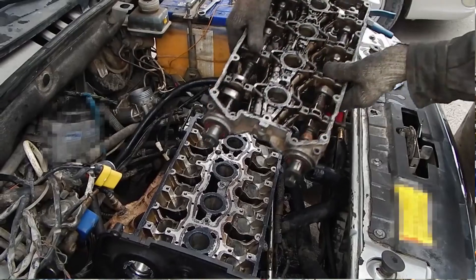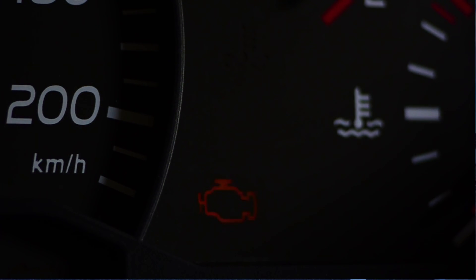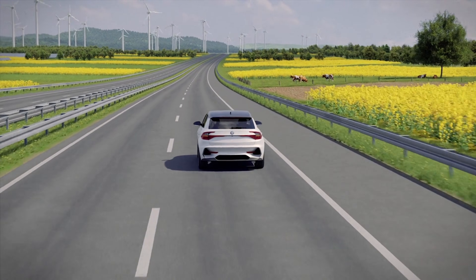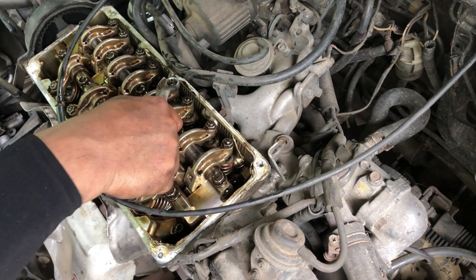Is your motor oil secretly destroying your engine from the inside? After analyzing over 200,000 miles of real-world test data and lab reports, I found one popular brand so damaging I wouldn't run it in my car even if it was free. From Blackstone Labs teardowns to highway stress tests, the numbers are brutal. Today I'm revealing which oils truly protect your engine and which one is a quiet engine killer.